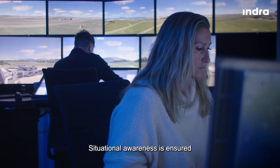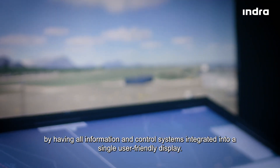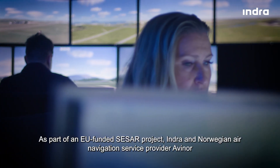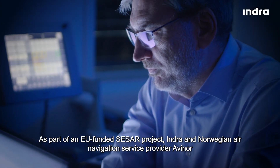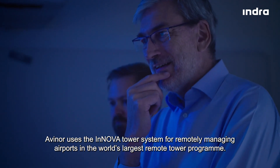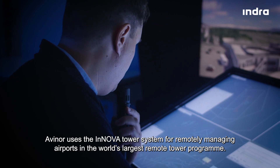Situational awareness is ensured by having all information and control systems integrated into a single user-friendly display. As part of an EU-funded SESAR project, Indra and Norwegian air navigation service provider Avinor have collaborated on research to further improve cost and operational efficiency. Avinor uses the ANOVA tower system for remotely managing airports in the world's largest remote tower program.